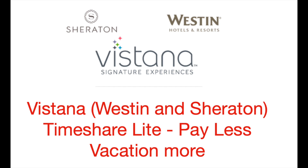Greetings Timeshare Travelers. This is the Timeshare Traveler. Today's topic is Vistana Timeshare Lite: Pay Less and Vacation More.